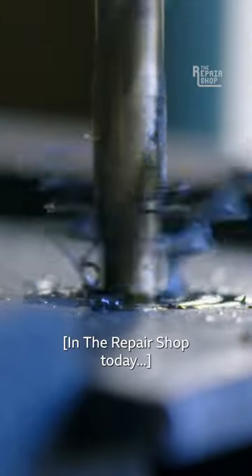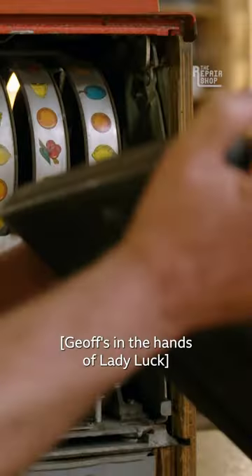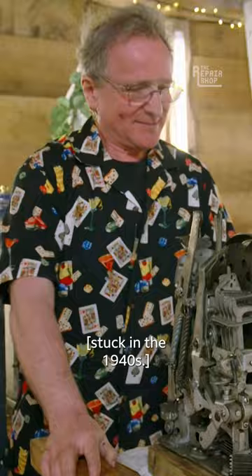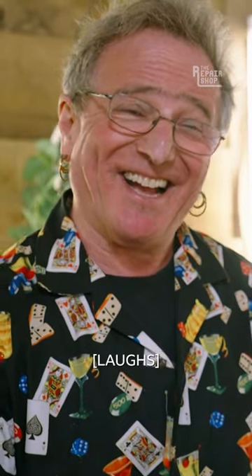In the repair shop today, this is the most jammed fruit machine handle I've ever seen in my life, to be quite honest. Geoff's in the hands of Lady Luck with a one-armed band-aid stuck in the 1940s. I went up to see nothing. As usual.